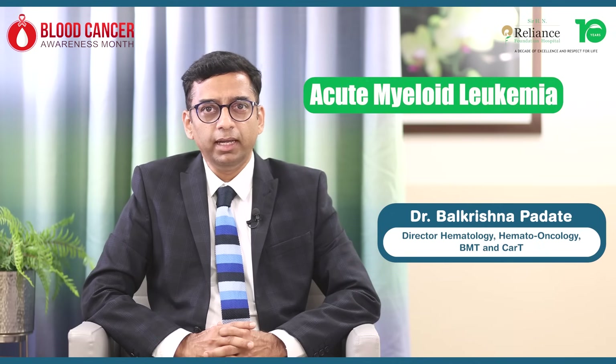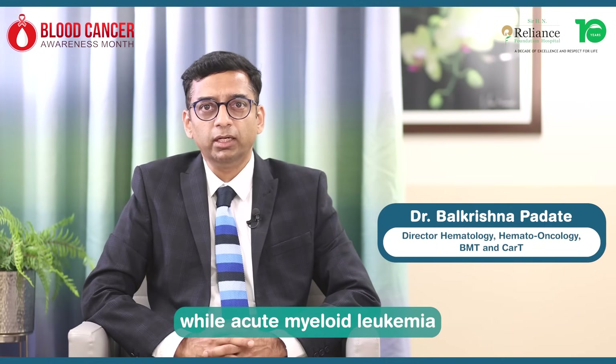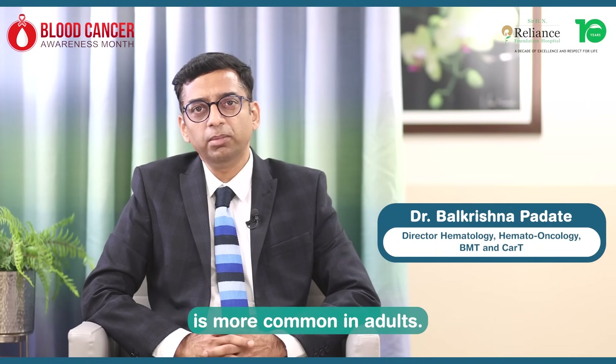Acute leukemia also has two types: acute lymphoblastic leukemia and acute myeloid leukemia. Acute lymphoblastic leukemia is more common in children, while acute myeloid leukemia is more common in adults.